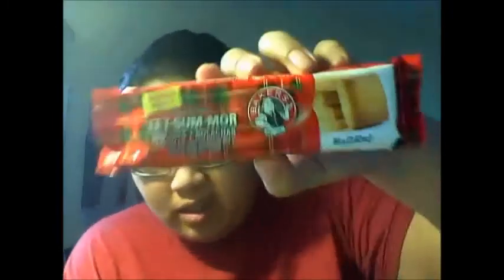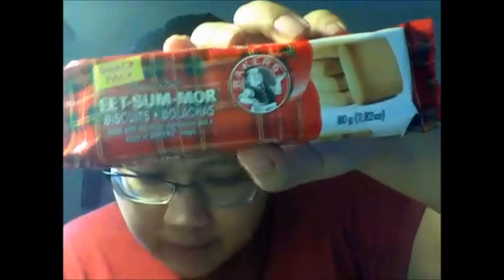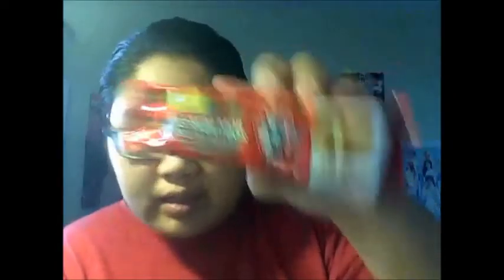The last item is Baker's Eet-Sum-Mor shortbread cookies. Ever since 1940, these delicious shortbread cookies will surely leave you with the desire to eat more. That's pretty catchy. So that's pretty much all the treats we received for this month's box.